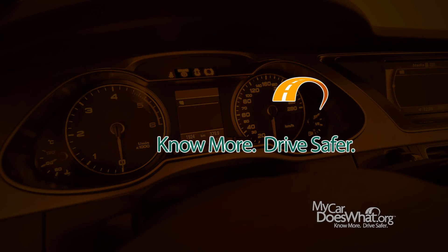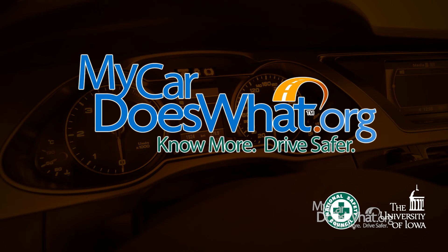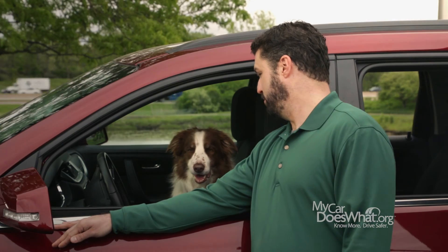Drive safer. Visit mycardoeswhat.org and check out all the other videos, graphics, and info about the latest safety features. Alright buddy, enough driving around — who wants to go for a walk?